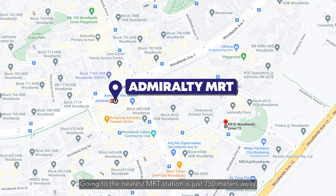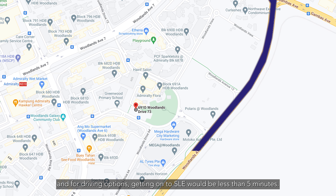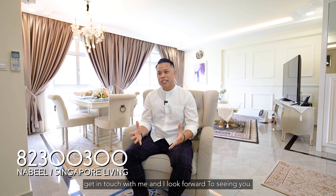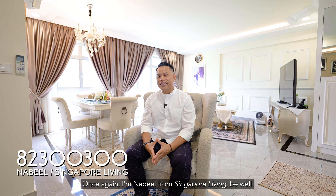The nearest MRT station is just 750 meters away, and for driving options, getting onto the SLE would be less than five minutes. I hope you enjoyed the home tour, and if this unit resonates with you, get in touch with me — I look forward to seeing you. Once again, I'm Nabil from Singapore Living. Be well.